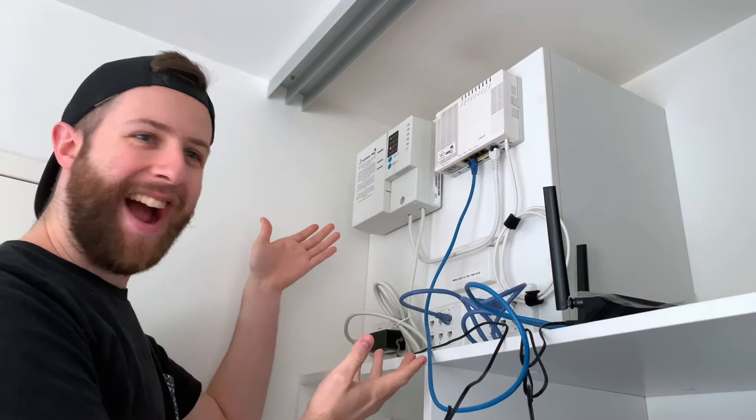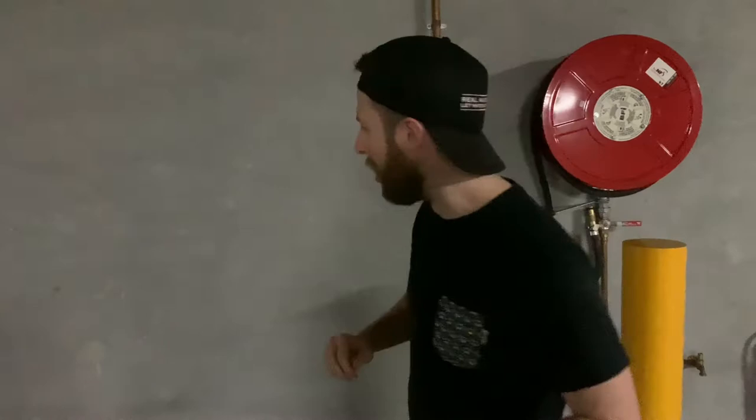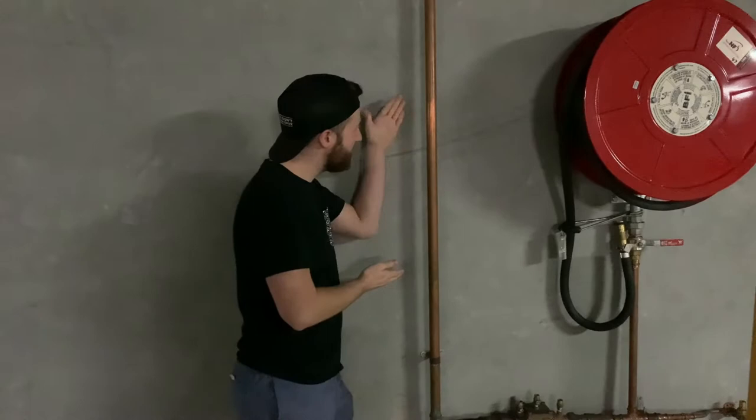Copper is largely involved in your national broadband network connection to bring you your internet. It's also involved in some pool cleaners, so if you're lucky enough to have a pool, there's probably a lot of copper in there. But one of the best places to find copper is if you've got gas in your house or some kind of pipe, much like this one. You'll notice that it has the very distinctive orangey sort of metallic colour — that is a copper pipe.